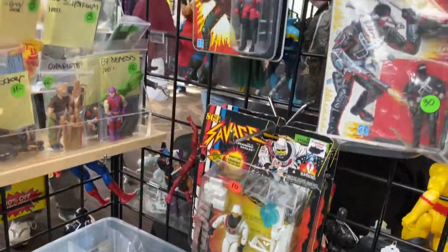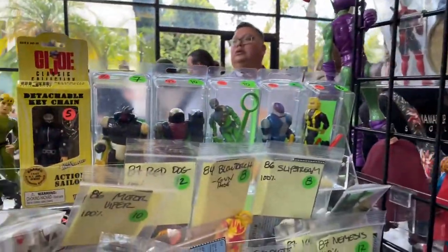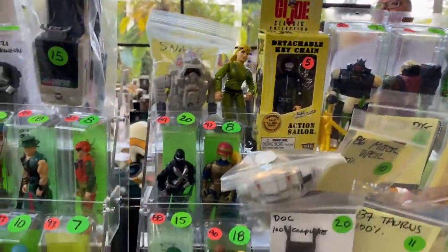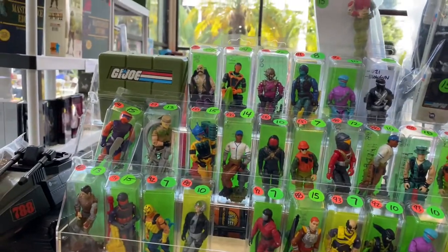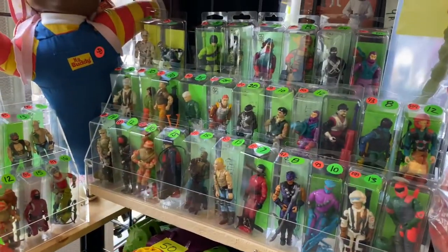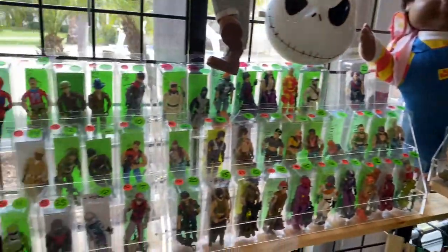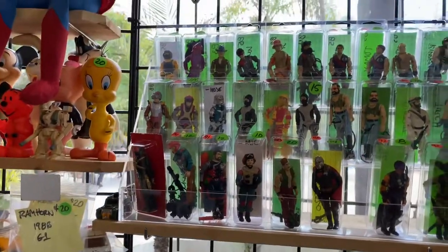Tons of G.I. Joes here — if you're into G.I. Joes and want to build a new collection, check out Mark's. You can see he has lots of loose ones. All kinds of G.I. Joes. That's actually one toy line I don't collect, but when I was a kid I had tons — and a lot of broken legs as well.